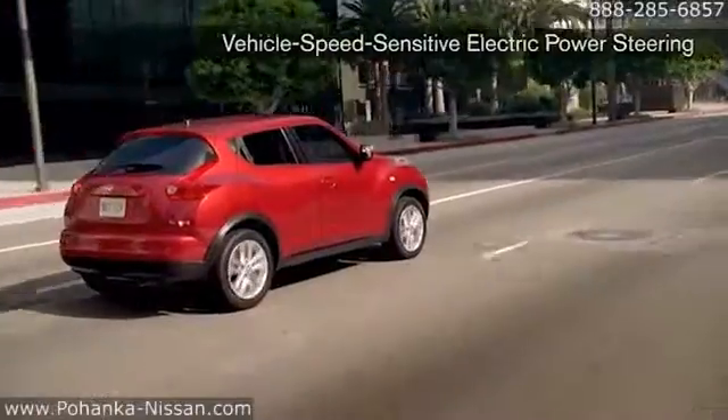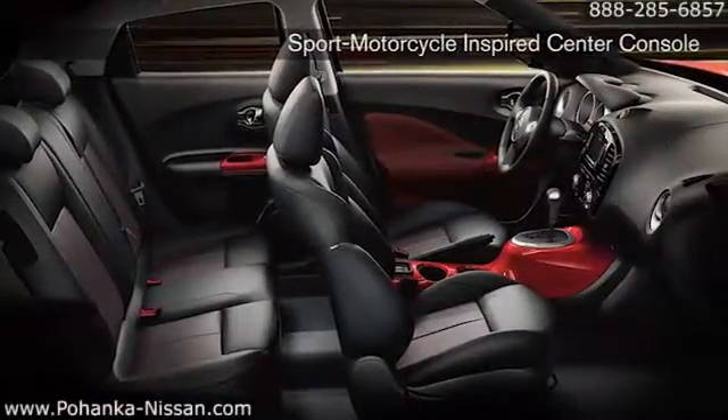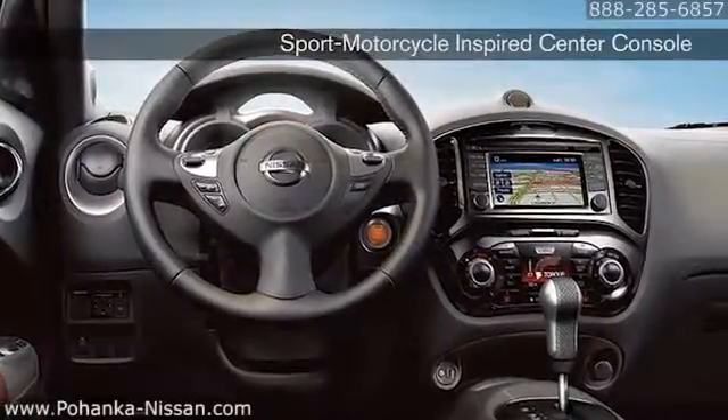you can leave the crowd in the dust. Once you get past Juke's fiercely sculpted exterior with its predatory stance and step inside, you'll discover a wide array of tech-savvy features.